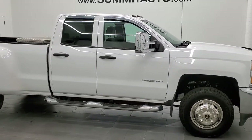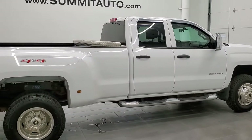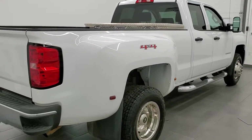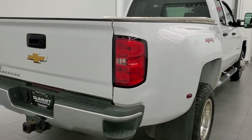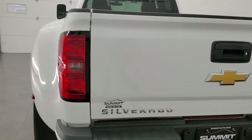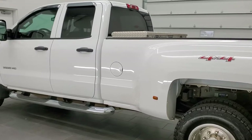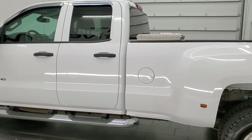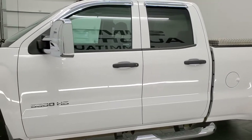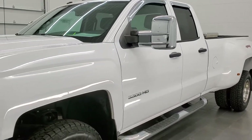This 2015 Chevy Silverado 3500 double cab long box dual rear wheel is stock number 12224Z. We are here at Summit Automotive in Fond du Lac, Wisconsin, your new and used heavy duty truck headquarters. This truck has the 6 liter V8 gas engine and has been fully safetied and inspected by our service shop per the state of Wisconsin inspection process. It has a fresh oil and filter change, all the fluids have been checked and topped off, and this truck is 100% ready to go.